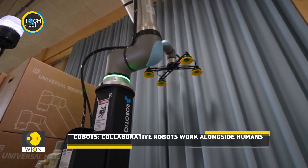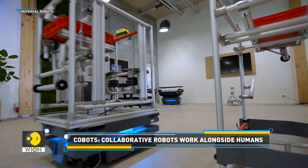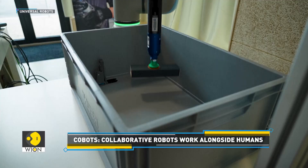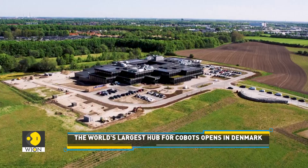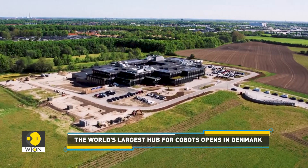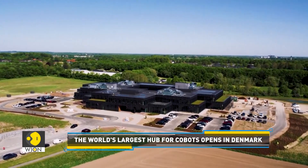What you see on your screen are co-bots — collaborative robots designed to work alongside humans. They pick, lift, and carry. And now they have a new place to call home: Odense, Denmark's third largest city, which now houses what is said to be the world's first co-bot hub.